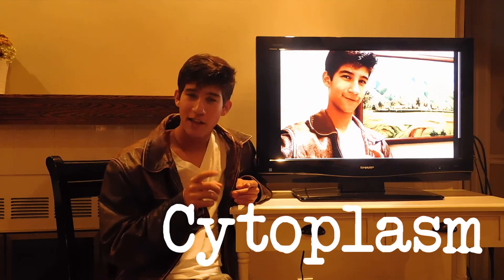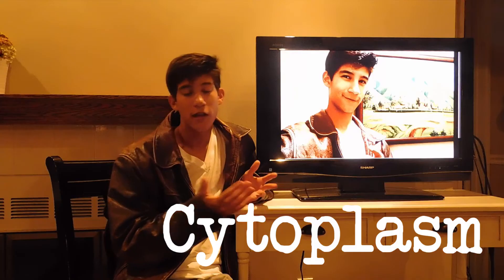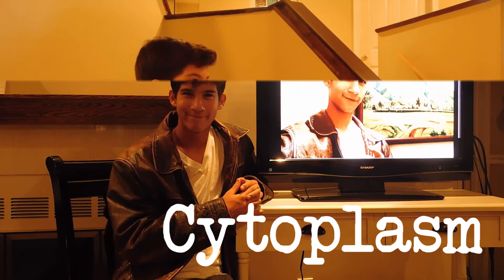Also, the cytoplasm is the gel-like fluid that holds together all of the organelles inside of a cell. Thanks, Cool Guy Joe! Now I know about the plant cell and its organelles, and their functions! No problem, James.